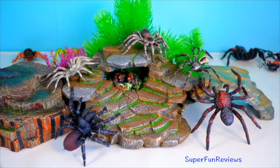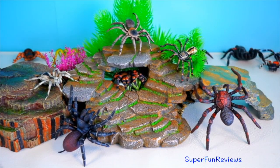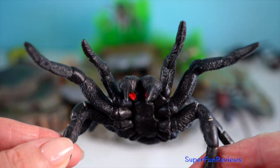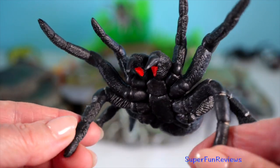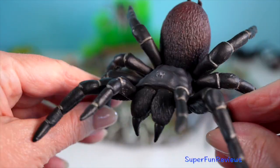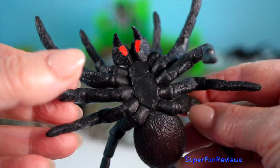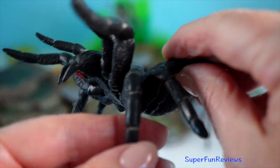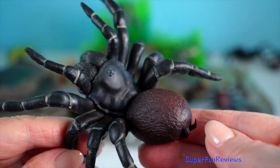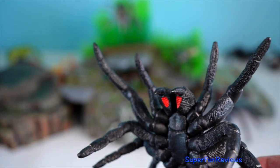Tarantulas are found in various regions worldwide, including the Americas, Africa, and parts of Asia. They are known for their impressive size, with some species having leg spans exceeding 25 centimetres — that's 10 inches.